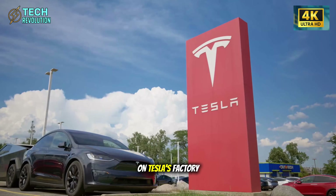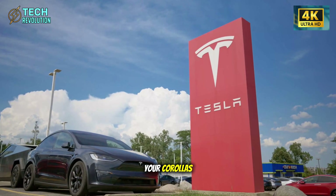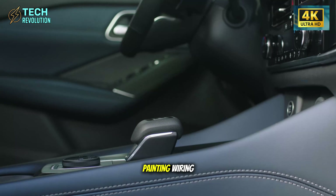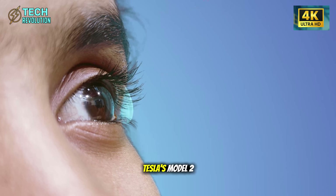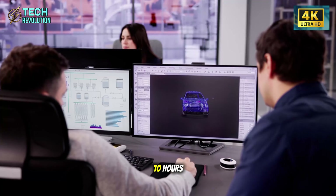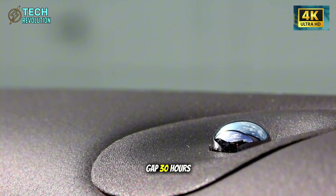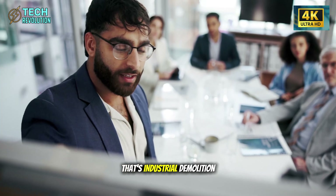Here's what's actually happening on Tesla's factory floor right now. Traditional compact cars — your Corollas, your Civics — require between 30 and 40 labor hours to build. That's stamping, welding, painting, wiring, assembly, inspection. Tesla's Model 2 platform? Industry analysts are reporting targets under 10 hours. Some insiders whisper it's closer to 7 once production stabilizes. 30 hours down to 7 — that's not efficiency improvement. That's industrial demolition.